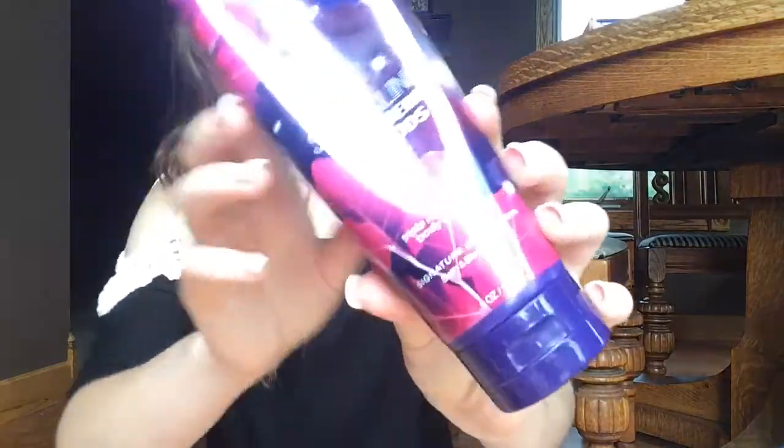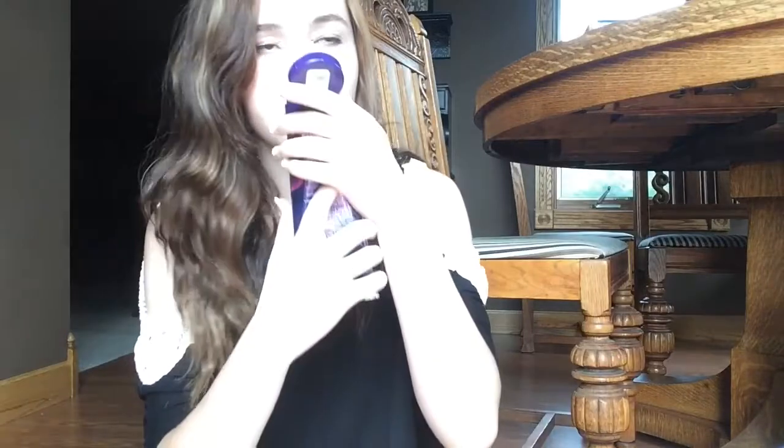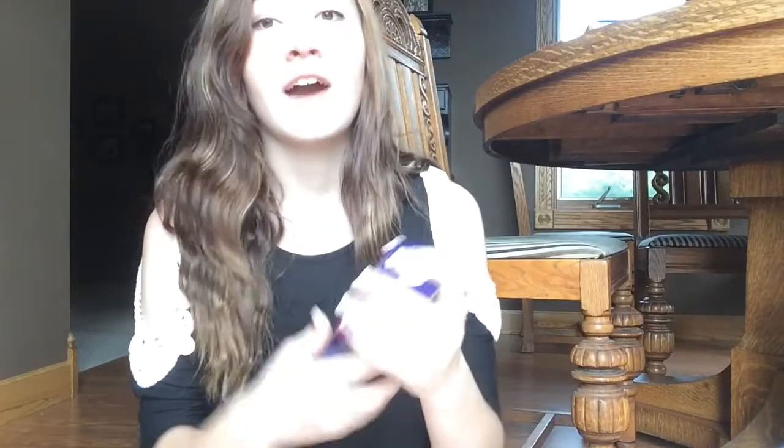So the first thing from Bath and Body Works I have is this Sparkling Blackberry — you can't see it very well. It's the Sparkling Blackberry Woods and it smells super good. I've had this for a while but I use this a lot in the wintertime because it's just like a warming and soothing kind of scent.